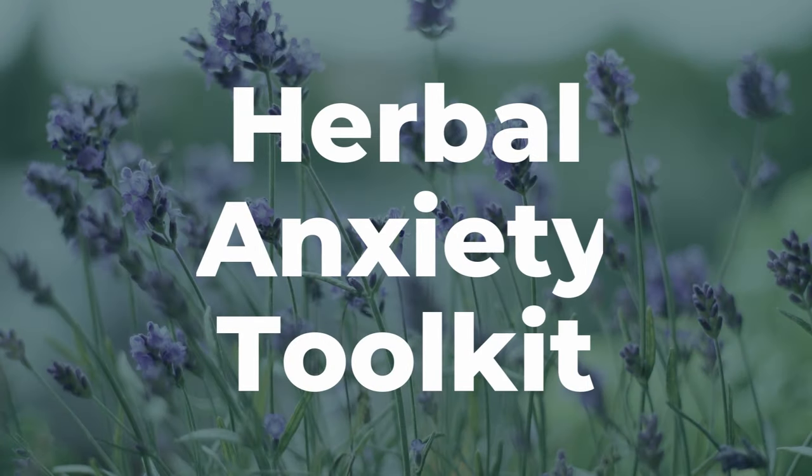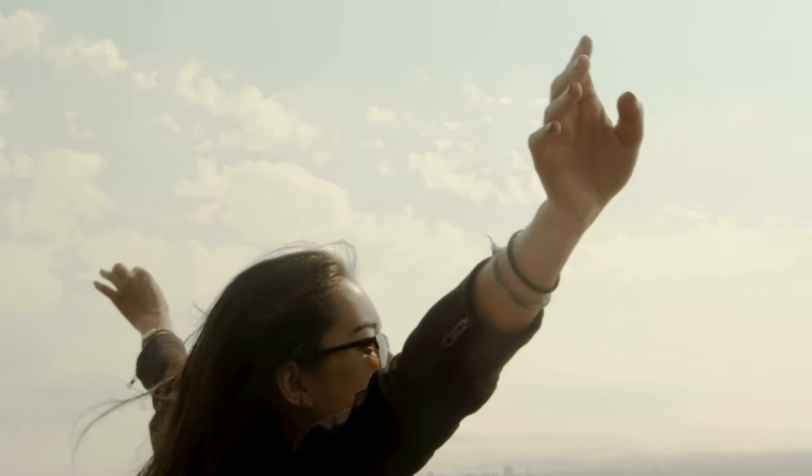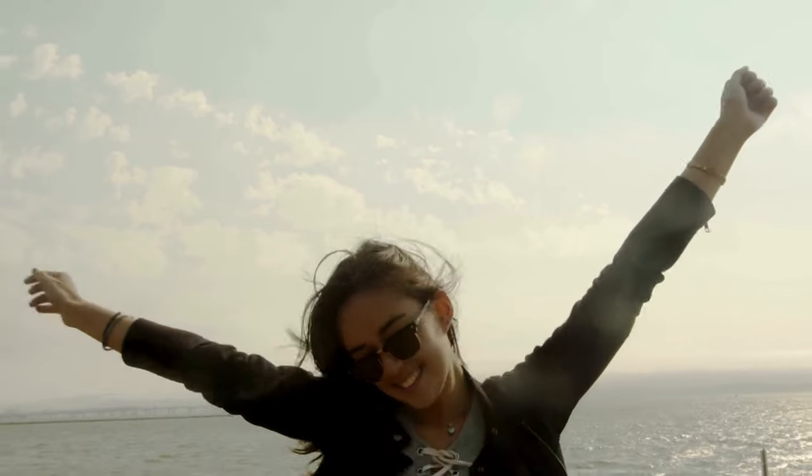Hey guys, welcome back. If you have been following along with my Anxiety Toolkit series, you know how essential it is to have reliable herbal allies for when you are in the thick of anxiety attacks, stress, and insomnia. So today I am diving in to my absolute favorite herb — probably the thing that I use most often — passionflower. I myself have anxiety, and at its worst it can be pretty debilitating. Passionflower is something that brings me back to feeling normal again on my worst days, and I am very excited to share why.